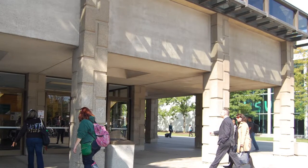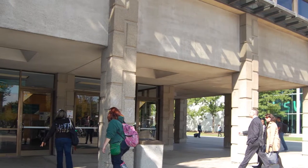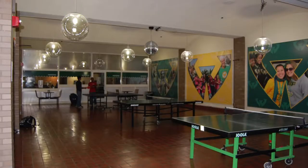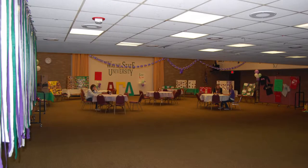Noted architect Alden B. Dowd originally designed the building in 1966. After four decades of use with minimal improvements, the building was worn out, unappealing, and no longer met the needs of a thriving campus community.